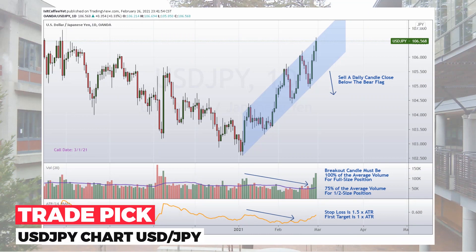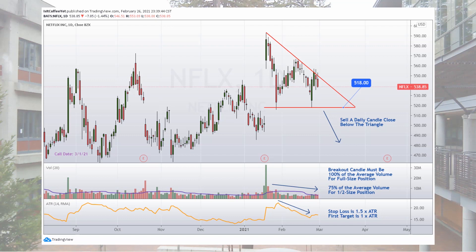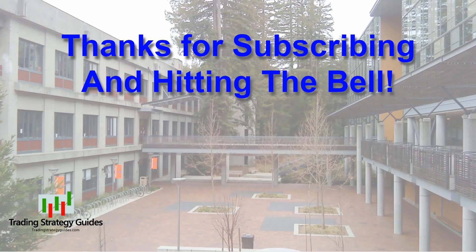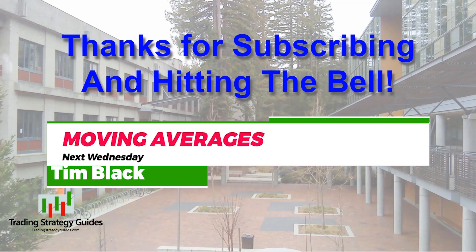Remember our U.S. dollar–Japanese yen trade plan for today: we're going to sell a daily candle close below the bear flag. And our Netflix trade plan: we're going to sell a daily candle close below the triangle, or below 518. For both trades, take a full-size position if you've got average volume or better; half-size position if you've got 75% volume or better. Your stop loss is one and a half times the ATR, and your first target is one times the ATR. Don't forget to sign up for my Trading Picks email list — the link is in the description box below. And that's all for today's video. Come back Wednesday for the next installment of the Trading Education Series — we'll be looking at Moving Average Trading Strategy this week.